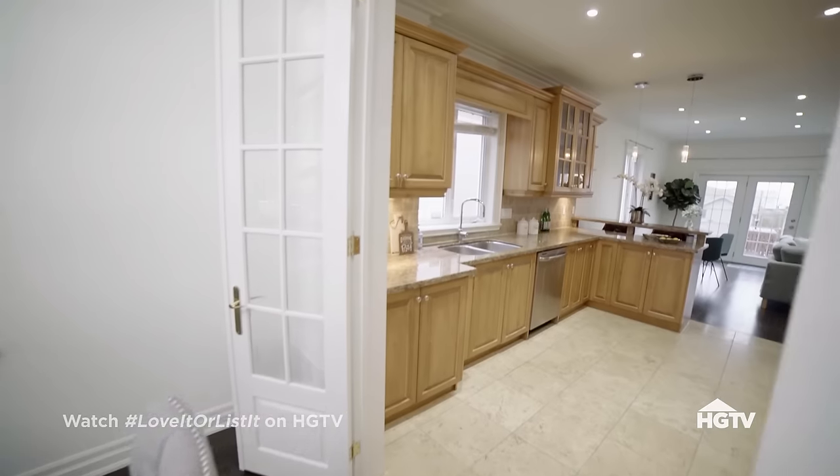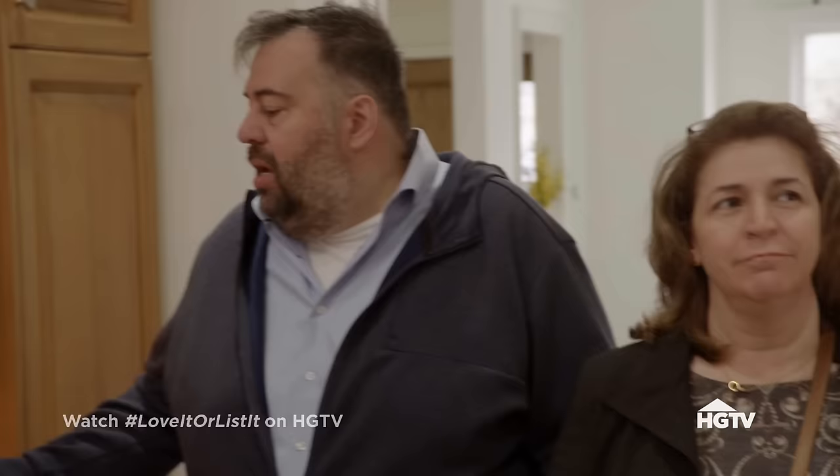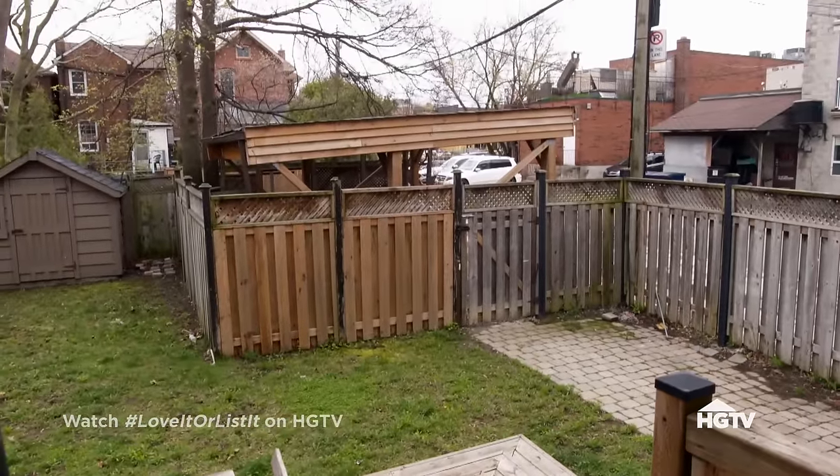Right this way to the kitchen — plenty of storage. Let's go outside. You've got the backyard, plus you've got the carport. There's a carport, but there's no garage. Just leave it at that.